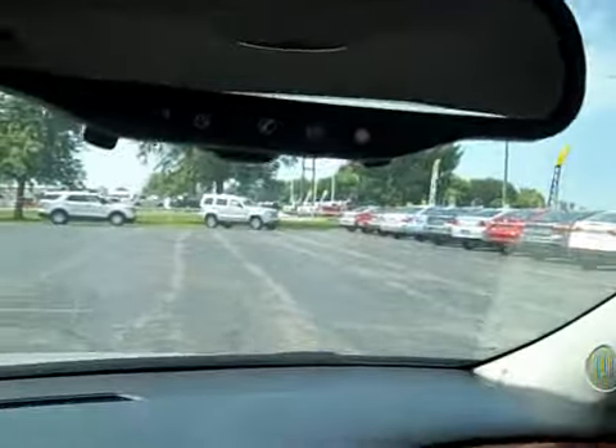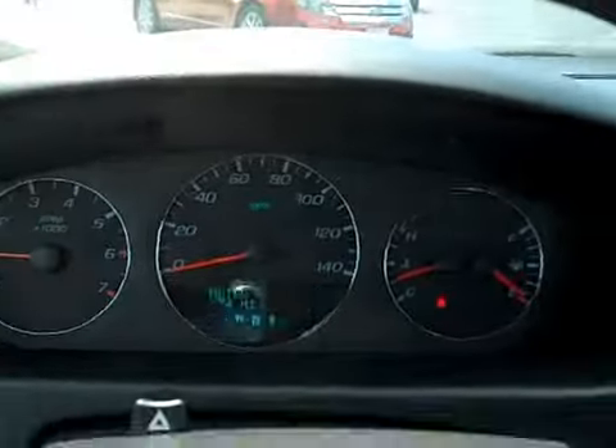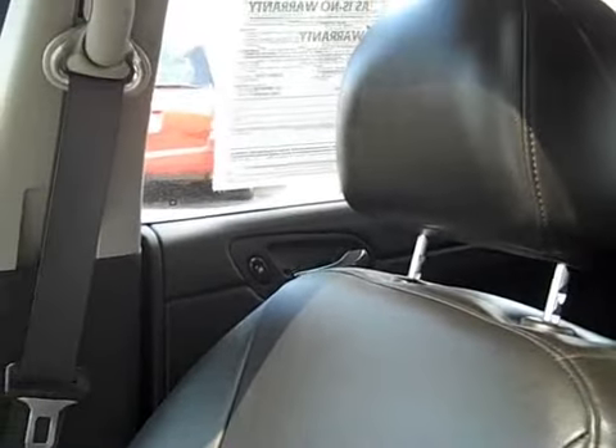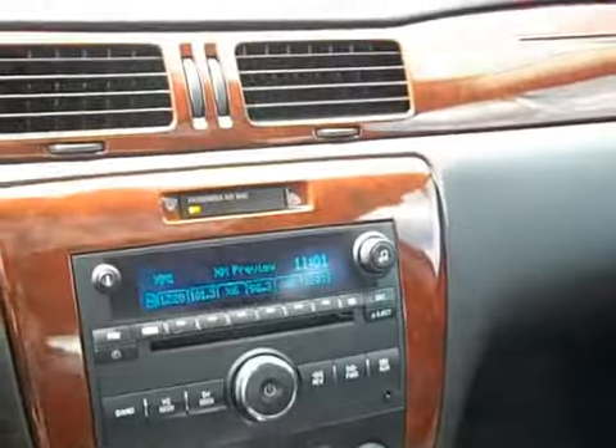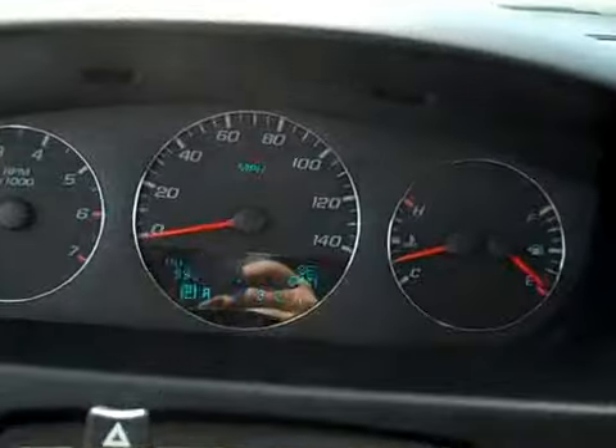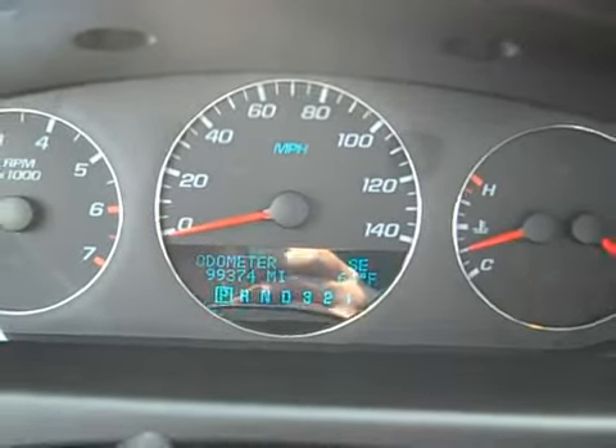The sunroof looks good — blue skies. Auto dimming rearview mirror with OnStar as well. Homelink garage door controls — very nice. One-owner Impala, great deal on this one. If you have any questions at all, please don't hesitate to give us a call. Our number is 815-539-9343. Thank you very much.